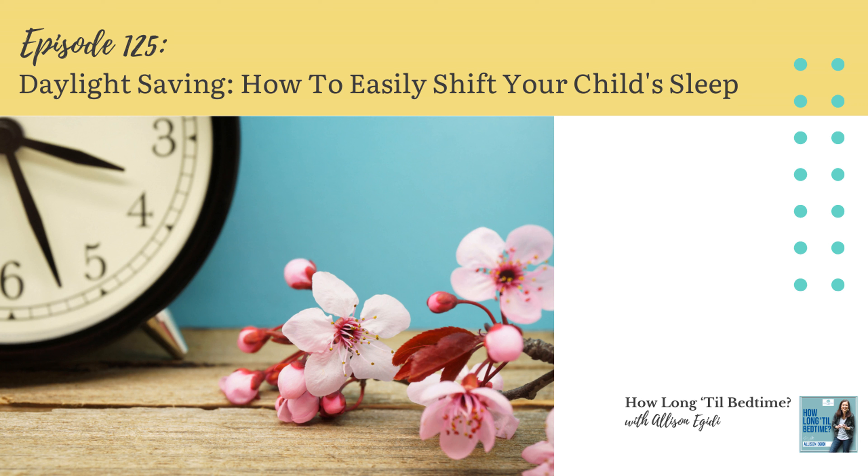All right, there you have it. I hope this helps you not worry about this upcoming time change, but I also hope it helps you feel prepared. If you're like me, you love to have a good plan — so just jot down your schedule for Sunday and remember to change those clocks for the toddlers and preschoolers. And if things get funky for a couple of days, early bedtime is always your friend. Thanks for joining me, and I hope you'll come back next week. Bye for now.